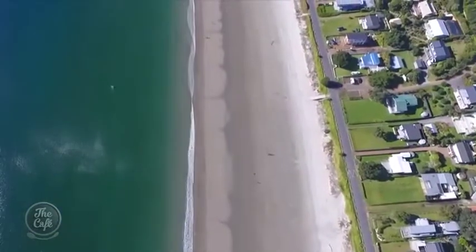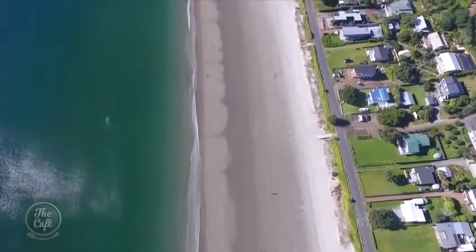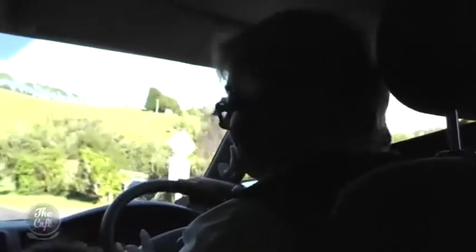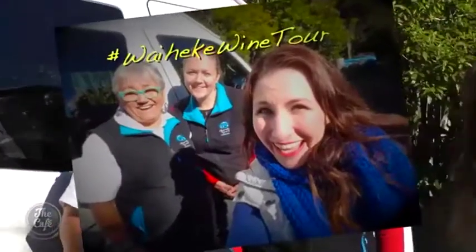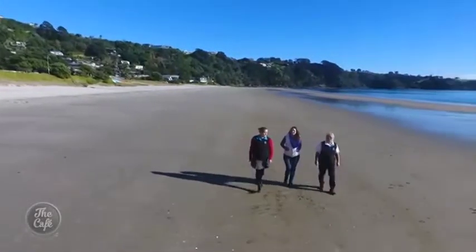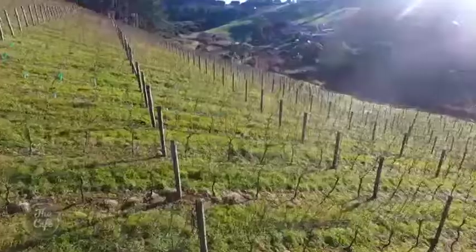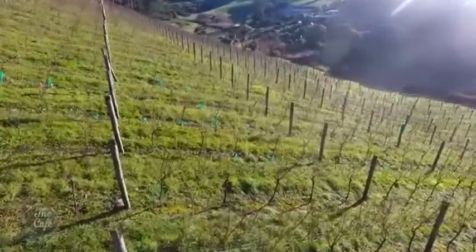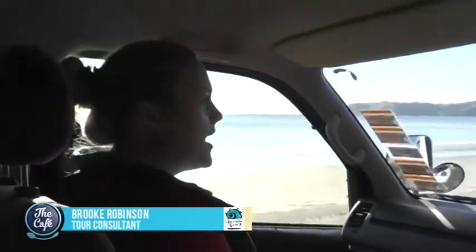We've taken people out who have had a rental car here for a week and when they come out on a tour with us, they say they never even found those places the whole time they were here. For daughter Brooke, it's this magnificent scenery that makes the island so special — and of course, the more than two dozen wineries. Waiheke is unique in New Zealand because it specialises in big red wines, and those are best enjoyed in winter.